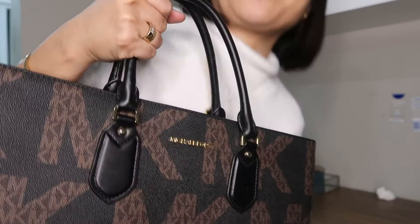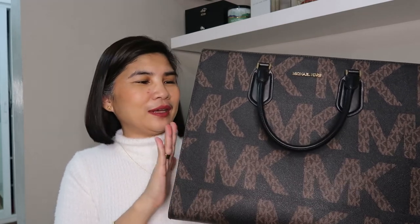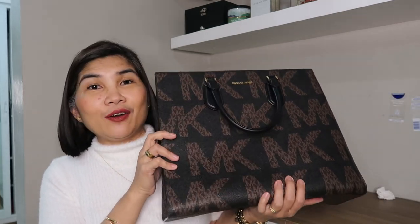I'll do another video so I can do a full review of this bag. I think I can do a very good review of it, and I will compare it to the Louis Vuitton On The Go bag.